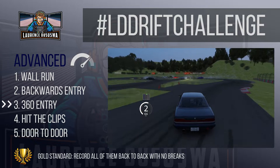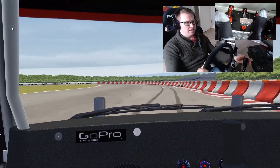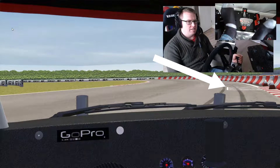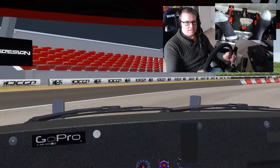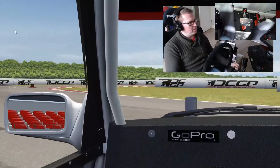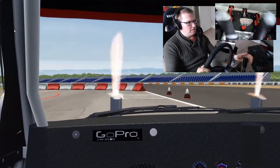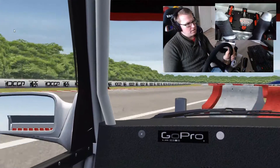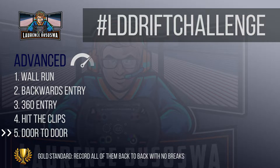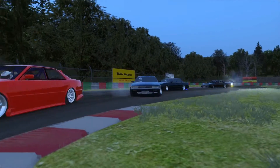Advanced challenge number four: hit all the clips in one run. For this challenge you need a drift track with clipping points. Your goal is to do as close to a 100 point run as you can with any car on any track. A 100 point run is one where you basically fill all the clipping points and zones you're supposed to fill with the car on a qualifying line and put on a massive show for everybody. Advanced drivers would probably know all of this, and any beginners who can fill all the clipping boxes on a drift track shouldn't be doing the beginner challenge.